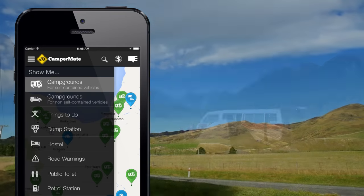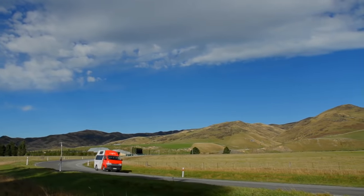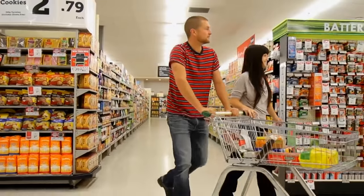petrol stations, free Wi-Fi, accommodation, public toilets, dump stations, supermarkets, and everything you need when you're on the road.